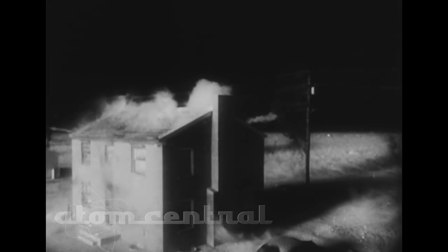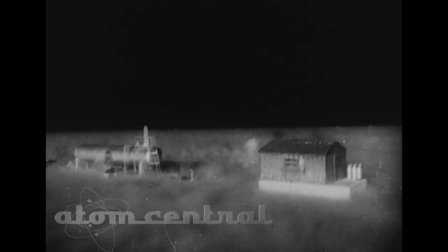These test shots show the instant combustion caused by the intense heat and the destructive power of the blast wave. First the heat, then the blast wave.